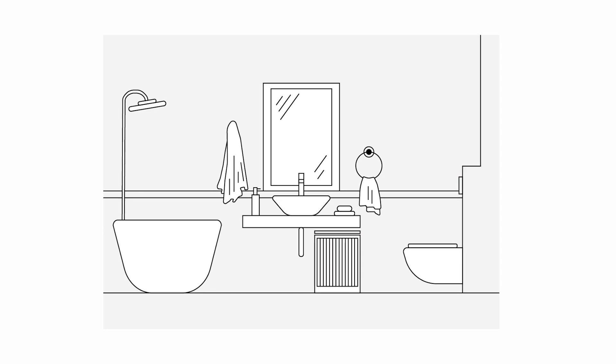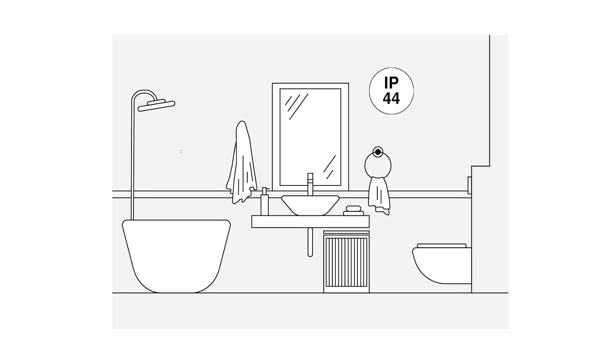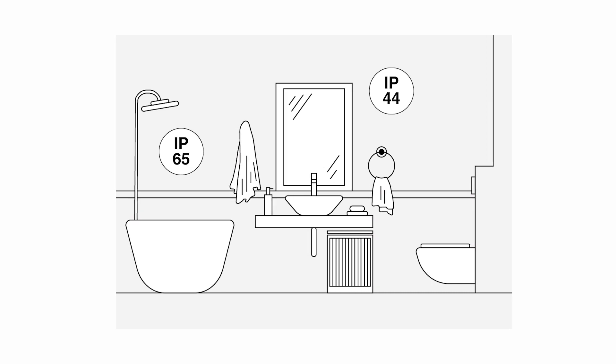For general bathroom lighting or mirrors, an IP44 is sufficient. Near the shower or bathtub, on the other hand, an IP65 is required.